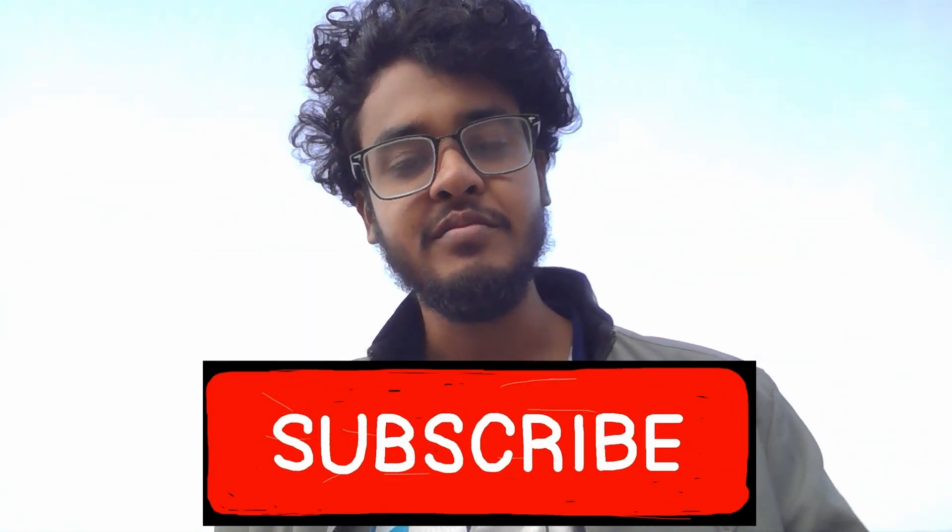That's it for today. Let me know your thoughts in the comments, and if you haven't subscribed yet, then subscribe. I will see you in the next video. Thank you.